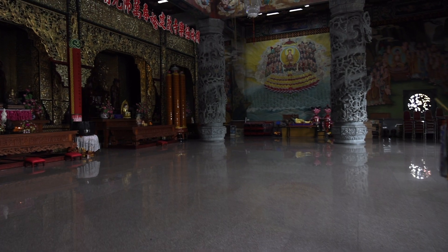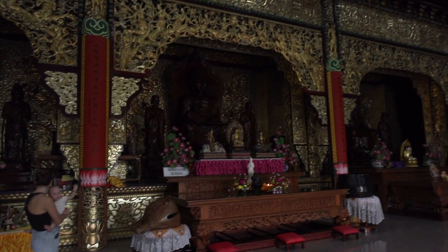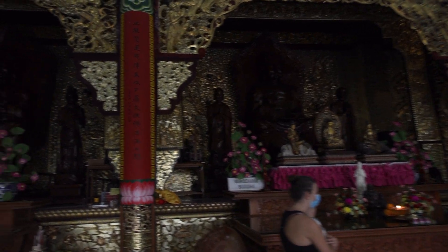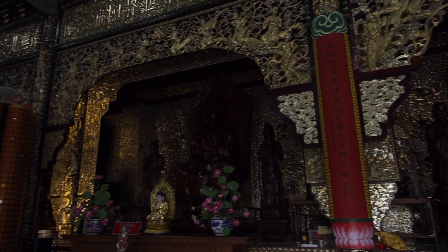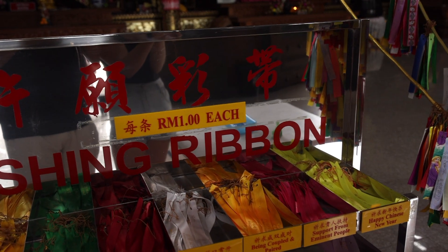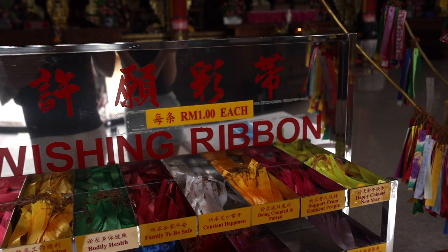This architecture is so astounding. We've got all of these amazing Buddhist statues. They have some wishing ribbons that you can get for a ringgit a piece, and we're getting one for Arlo.